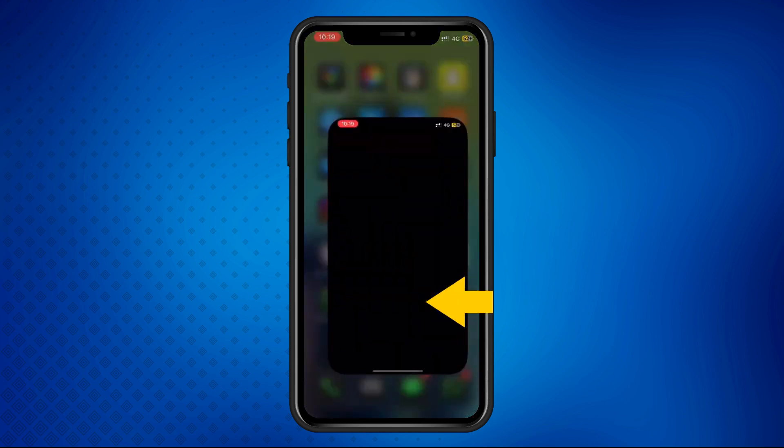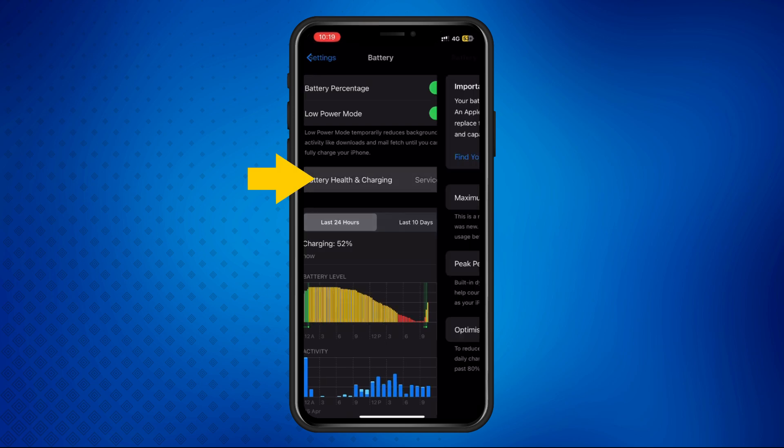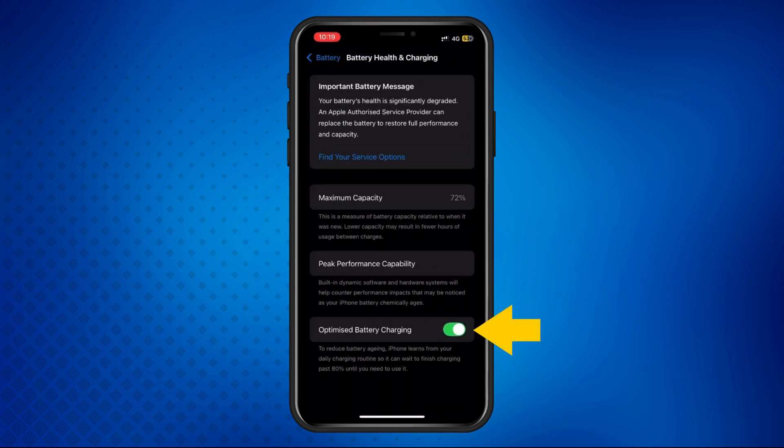Open Settings, scroll down and tap Battery, tap Charging, then toggle off Optimized Battery Charging. At the time of this video, some users report that this method may not always work, but it's worth trying.